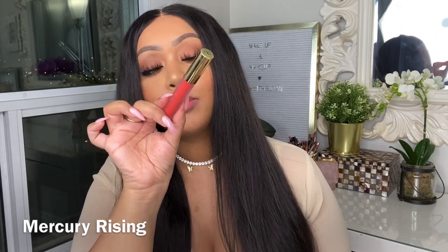Moving right along to shade number 10 — also a Hydro Matte Formula — the shade Mercury Rising. This is the boldest red-orange color, and I absolutely enjoy it for summertime. Here it is on me — the perfect fiery orange color. If you're looking for a bold summer color, this is the one. It is not for the faint of heart — really, really bold and definitely a statement lip color. But every time I wear it, I get tons of compliments, even though I always second-guess myself. You guys definitely have to check out Mercury Rising.